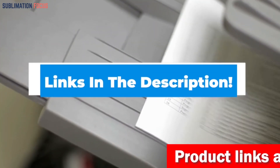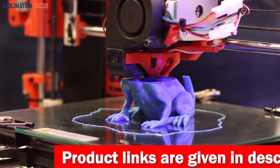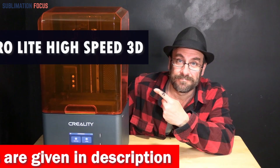For your convenience, we have included the link to each 3D printer in the description box below. The best thing is that these provided links are updated daily to ensure you get the best deals. So without further ado, let's dive into our list.